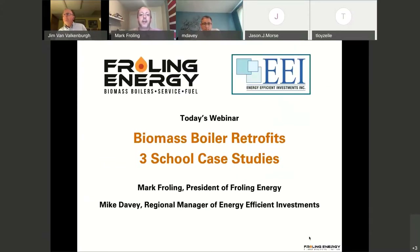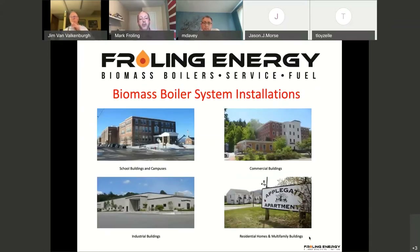We run a biomass energy company. We install and maintain and sell fuel for anything biomass-related. That entails a few different types of fuels. We install the boilers, but we also maintain things.